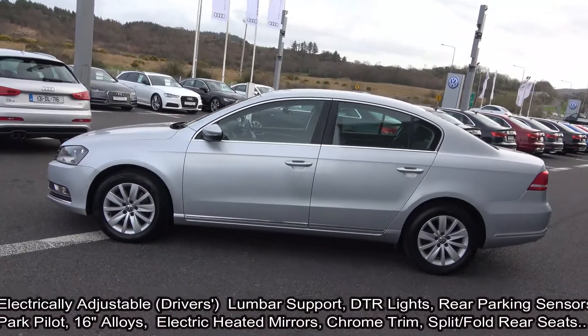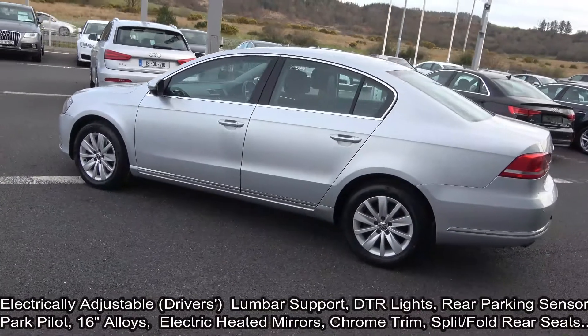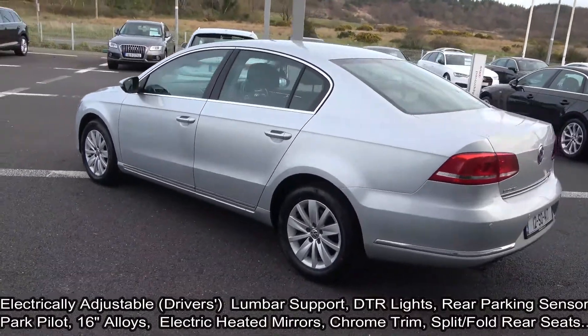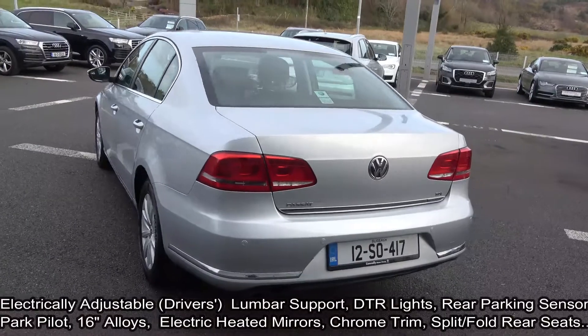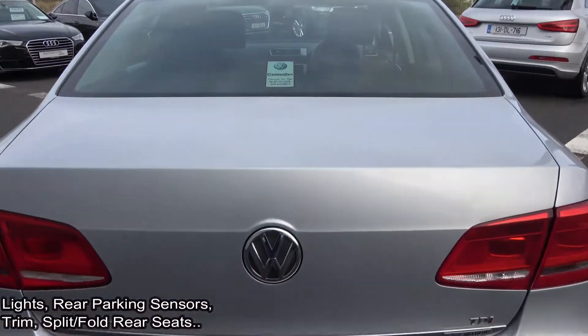Features include daytime running lights. The vehicle is complemented with 16-inch multi-spoke alloys, color-coded electric heated wing mirrors, chrome trim exterior, rear parking sensors, BlueMotion technology, and remote boot release.